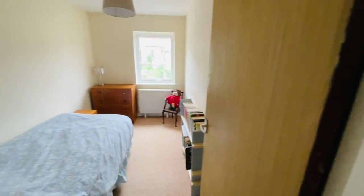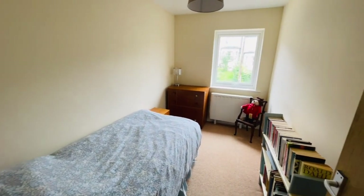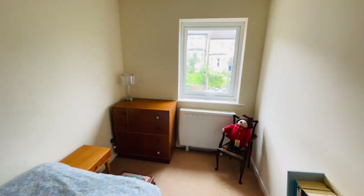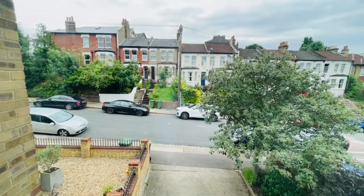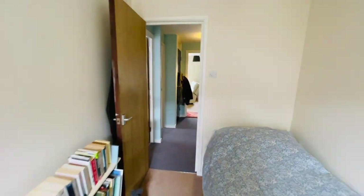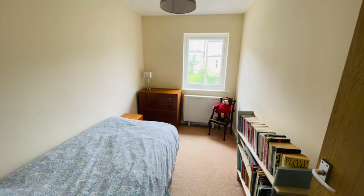Bedroom number two is again a really good size room — it's a single bedroom, but it has been used with a double bed in the past. You can certainly get a double futon bed in here should you want, but it's a good size single room. That's your view from this room — light cream decor on the walls, again very neutrally decorated and very pleasant. All the carpets throughout are very clean and tidy.